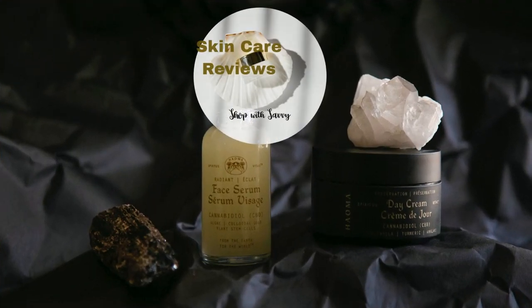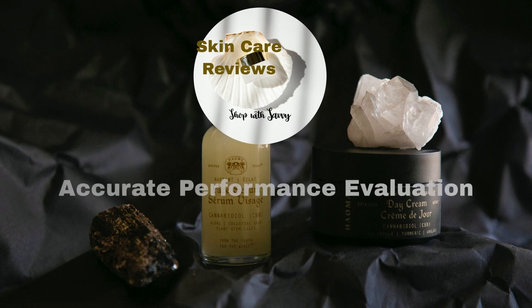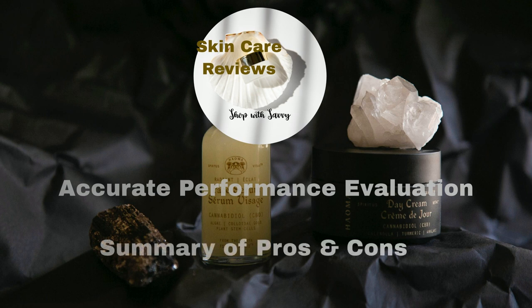Skincare Reviews employs a similar logical approach to analyze a larger set of reviews, resulting in more accurate evaluations. Additionally, Skincare Reviews features another application dedicated to summarizing the pros and cons of each product.